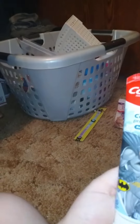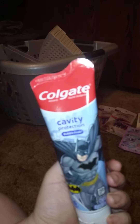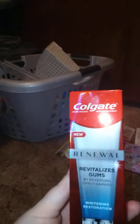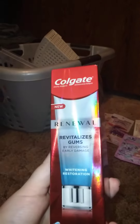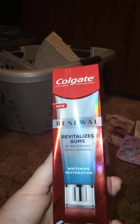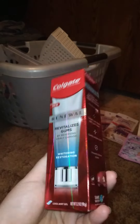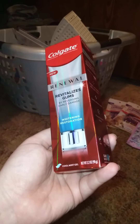This is cool — it's Colgate cavity prevention bubble fruit toothpaste, Batman themed, 4.6 ounces. I got it because I know a lot of people have kids this summer and they need something to brush their teeth with. We also got Colgate New Renewal Revitalizing Gums — reversing early damage, whitening restoration, mint gel, 3.2 ounces.